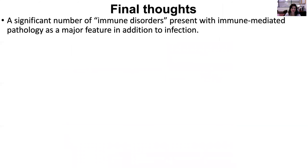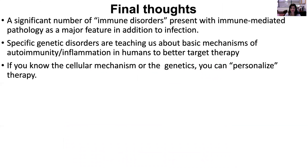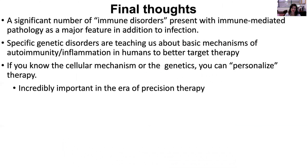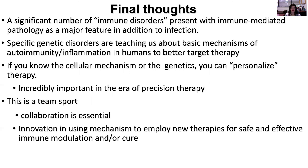My final thoughts: a significant number of immune disorders present with immune-mediated pathology as a major feature rather than infection. Specific genetic disorders are teaching us about basic mechanisms so we can better target therapy. If you know the cellular mechanism or the genetics, you can personalize your patient's therapy. It's incredibly important in this era, and it is a team effort — we need all of our colleagues, staff, and patients to create a thoughtful team to bring precision therapy to fruition. Innovation using mechanism to employ new therapies for safe and innovative immune modulation and cure is key for our specialty to advance.